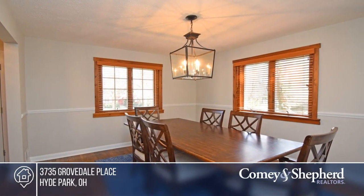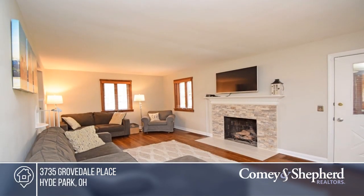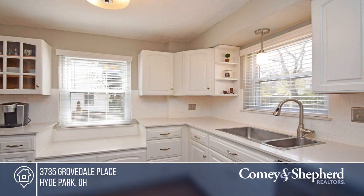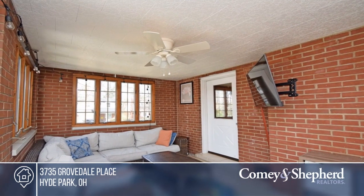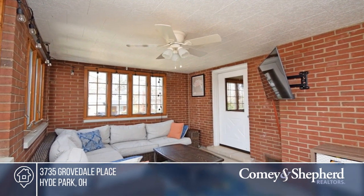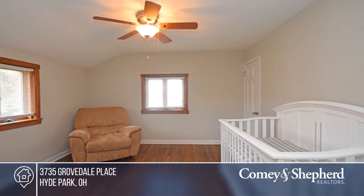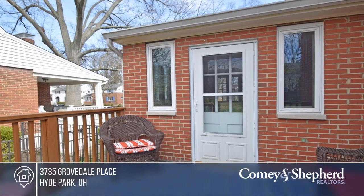Don't miss this tastefully refreshed Hyde Park Charmer. This home offers quartz counters, stainless steel appliances, and gleaming hardwood floors throughout. The bright and airy three-season room features a walk-out to the deck and a large level fenced yard, ideal for entertaining. Hurry, this one won't last. To see this home in person, call Suzette and Angelo.